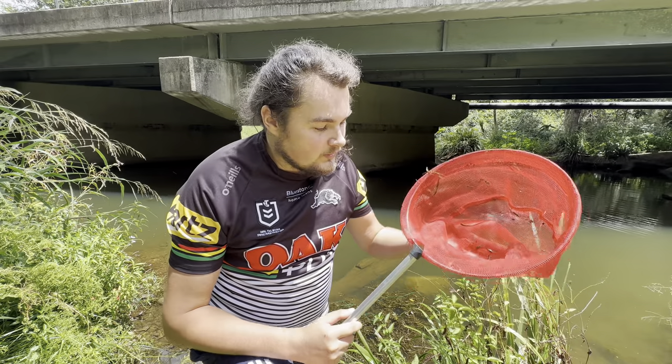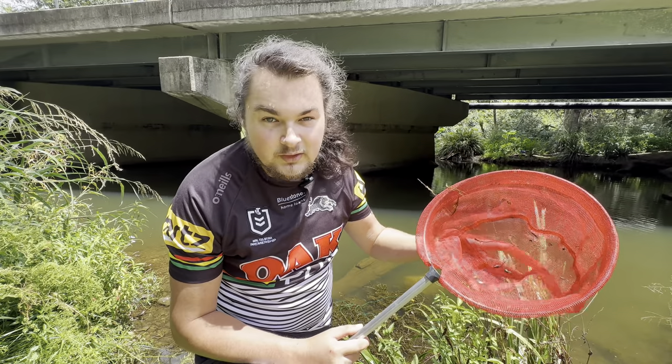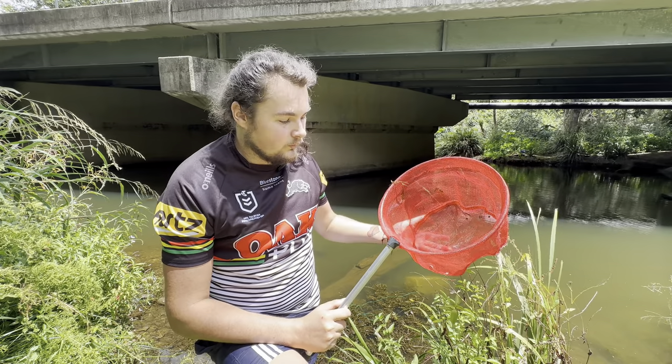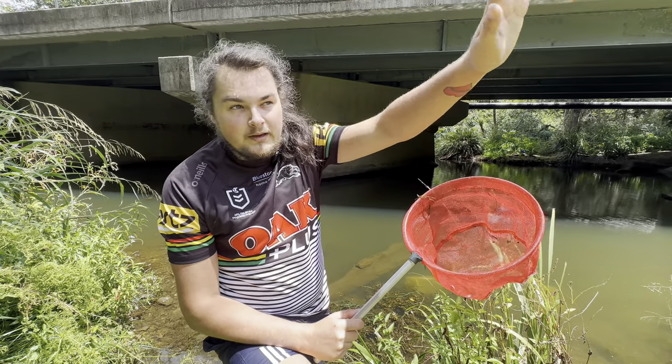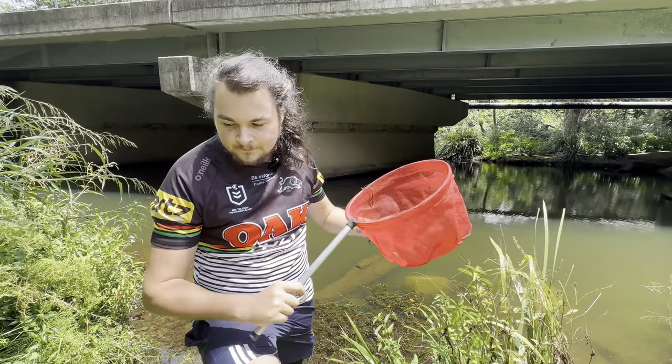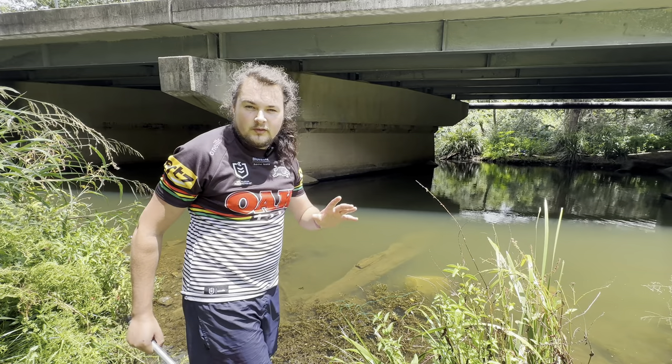If you see these fish - they look like guppies - you're not allowed to touch them, you're not allowed to take them home, you're not allowed to use them for live feed, nothing. You just have to get rid of them. I'm going to take them up on the bank, find a bin, and get rid of them properly.